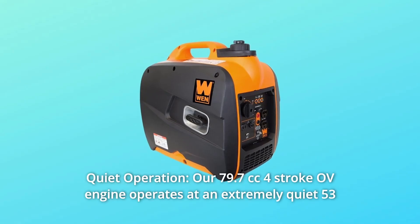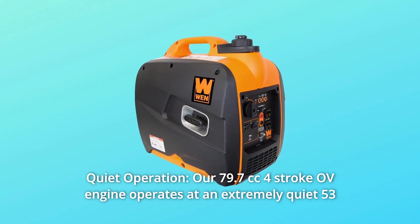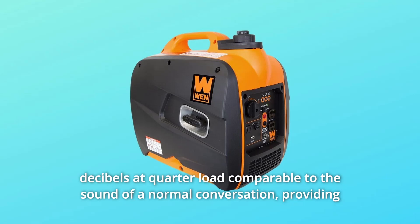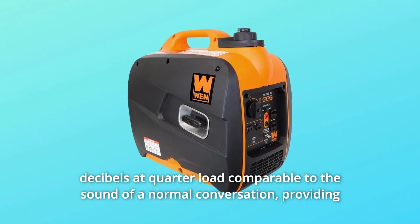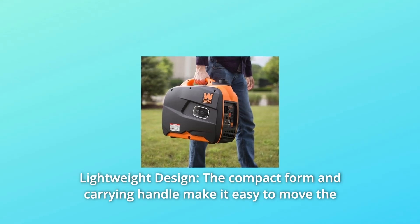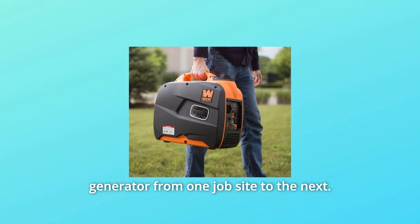Number 3: Quiet Operation. Our 79.7cc four-stroke OHV engine operates at an extremely quiet 53 decibels at quarter load, comparable to the sound of a normal conversation, providing non-invasive power wherever it's needed. Number 4: Lightweight design. The compact form and carrying handle make it easy to move the generator from one job site to the next.